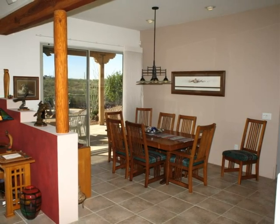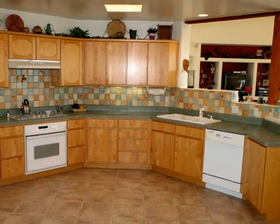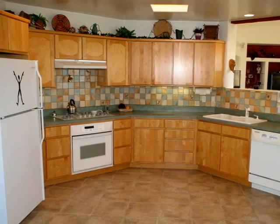Oversized view sliders frame mountain grandeur as you relax and dine in style and comfort. Skylights pour sunshine into the large gourmet kitchen, boasting a host of cabinets, upgraded KitchenAid appliances, and a walk-in pantry.